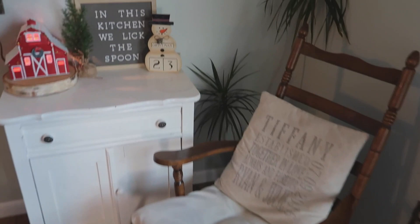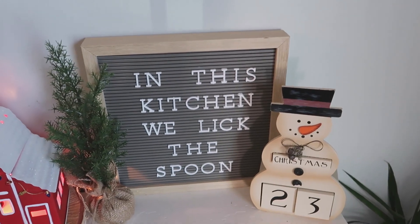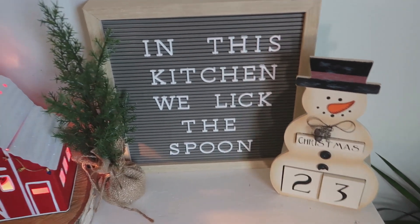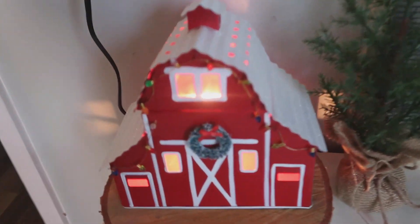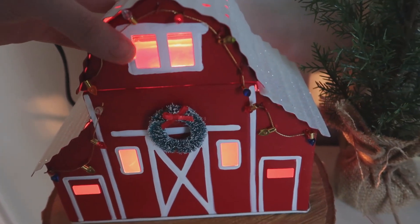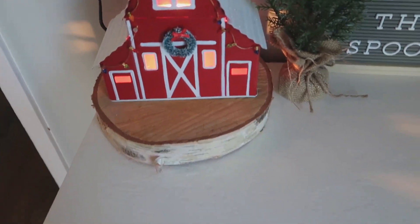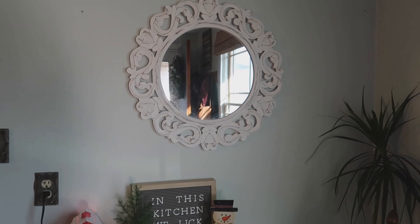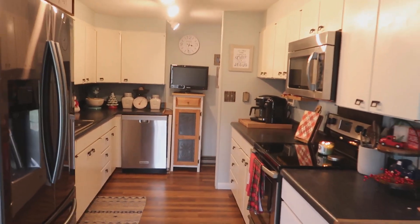Moving over here I have a little rocking chair, and we've got another Christmas countdown from Christmas Tree Shops. In the kitchen, 'we licked the spoon' is my letter board from AC Moore — you can probably find one at Michael's now. This little tree is from the Target dollar spot last year, and this barn is actually a Scentsy warmer that I won from hosting an online party. The birch logs are leftover from our wedding, and the mirror up top is from Hobby Lobby.